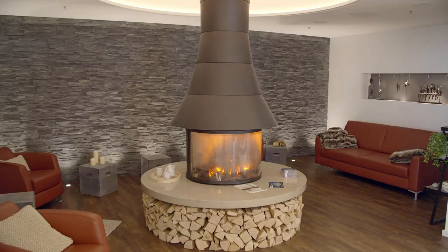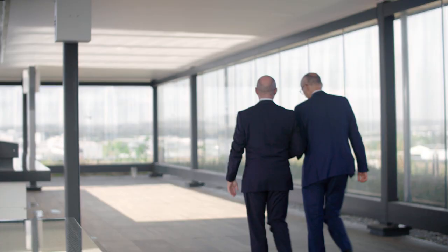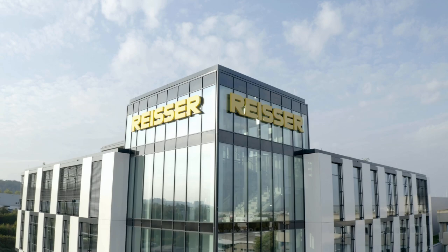Reißer is a wholesale company in the building technology sector. We offer expert advice on any and every aspect of bathrooms. We're there for our customers day and night. If a customer places an order in the evening, the goods will already be there the next morning. Logistics is one of our core competencies.